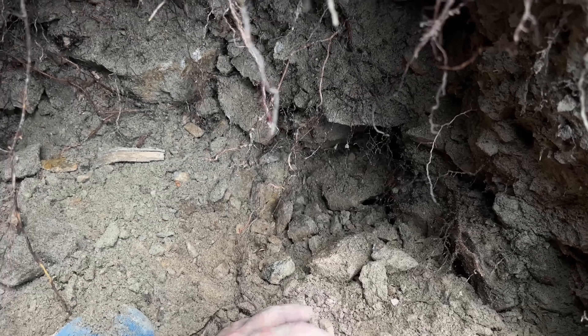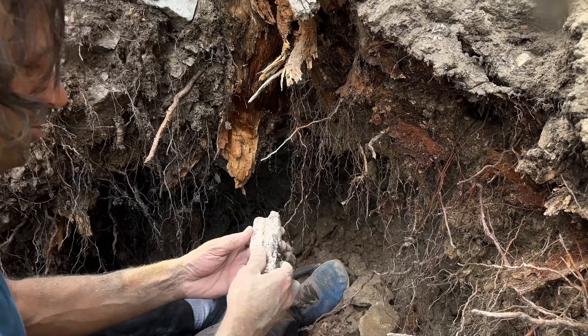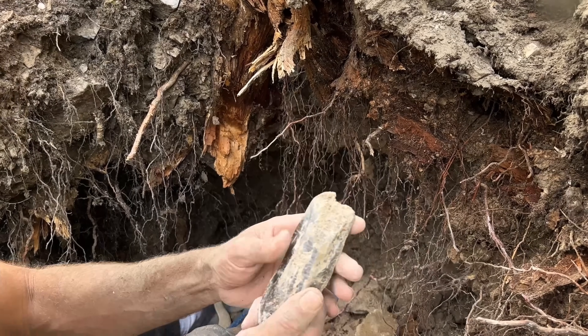So they're popping out of this alluvial every now and then here. And then... Oh man. Another heartbreaker, but it's still fun to find.